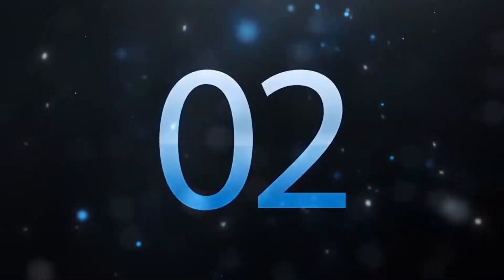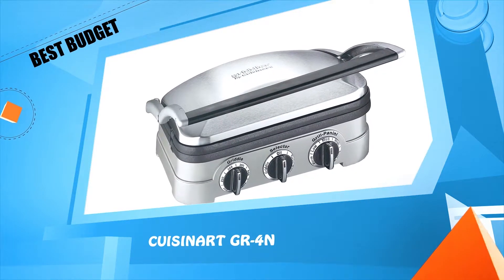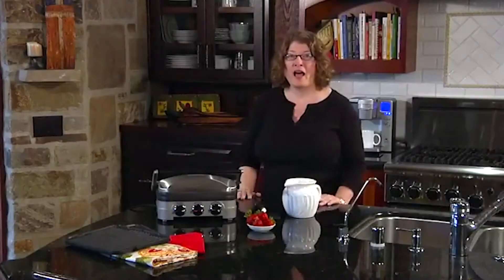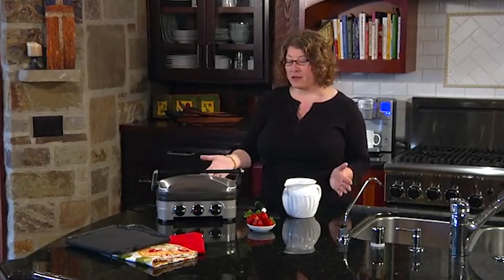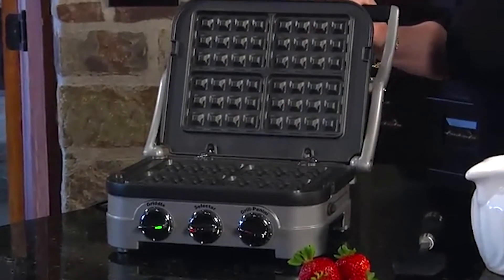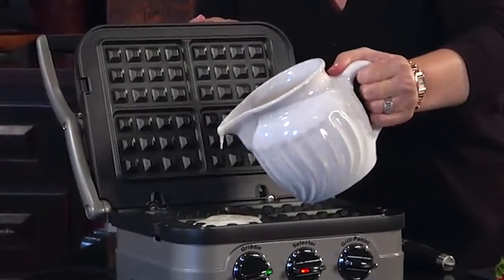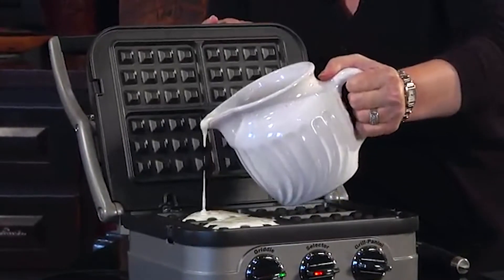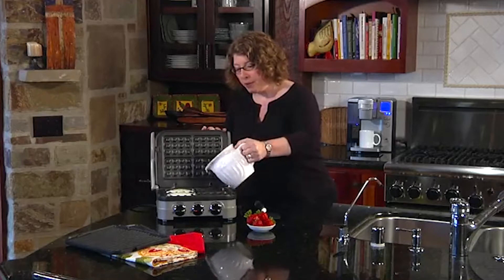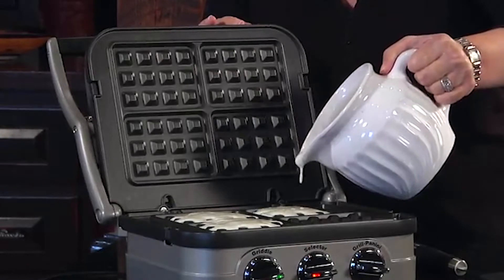Number two: the Cuisinart GR4N. Hi, I'm Mary Rogers with Cuisinart. This is our Griddler, and now we offer our removable waffle plate so you can make crisp and delicious waffles in three minutes or less. These waffle plates are removable — after you're done making your family a beautiful sweet or savory waffle for breakfast or a snack, all you have to do is remove the plates and put them in the dishwasher for easy cleanup.